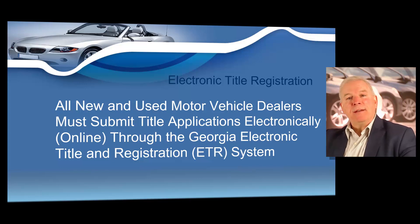Now you're going to conduct a very easy electronic title registration. All new and used motor vehicle dealers must submit title applications electronically through the Georgia Electronic Title and Registration System, which we call ETR.